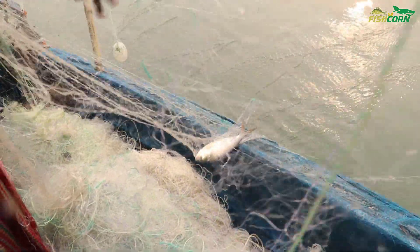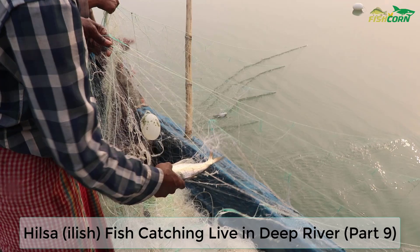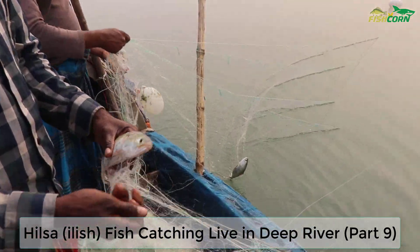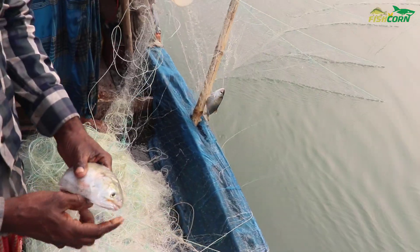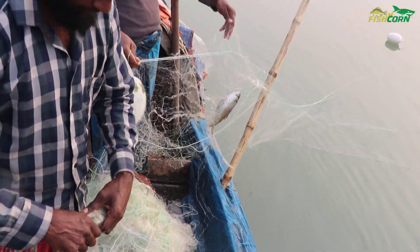Hello my dear friend, welcome back to FishCorn channel! Here is another exciting part of live hilsa fish catching in Bangladesh. We are all expecting lots of fresh and big hilsa fish — keep watching guys!